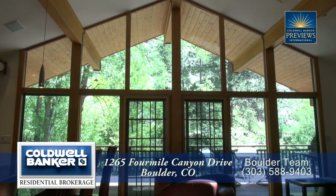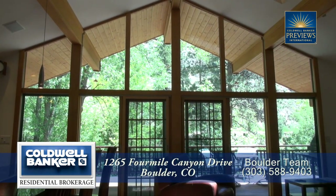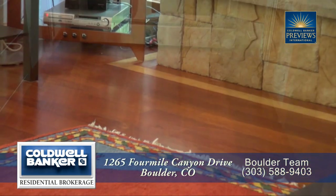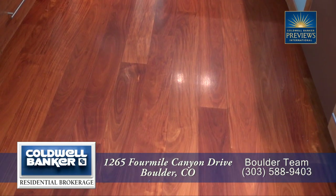The living room also has floor-to-ceiling windows that take in the views toward the creek. There are also special mahogany wood floors here in the living room as well as throughout much of the main level.